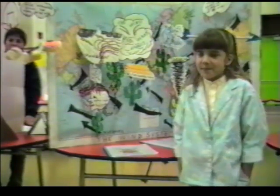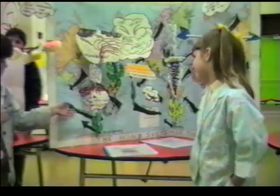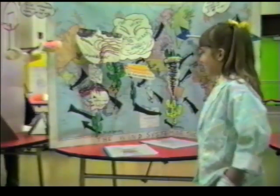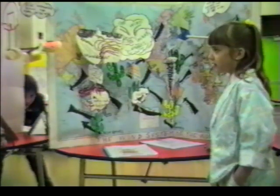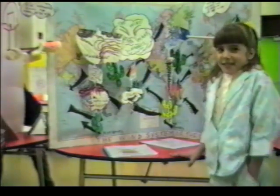I'd also like to ask you, on your map here, what are all these arrows and everything going across? Well, those kind of represent the winds and which way they blow. Oh, I think this is really exciting.